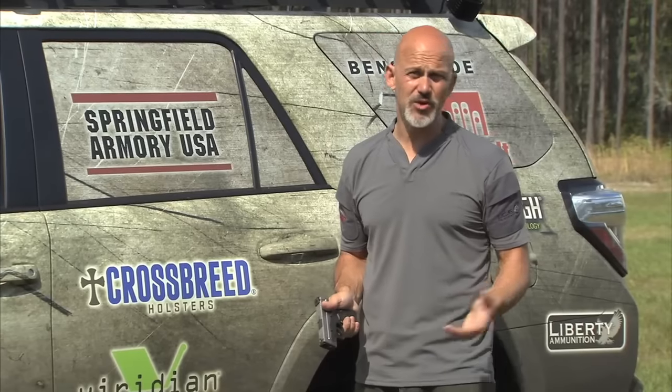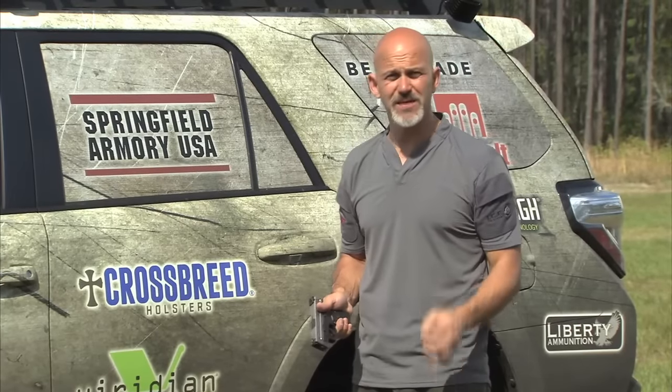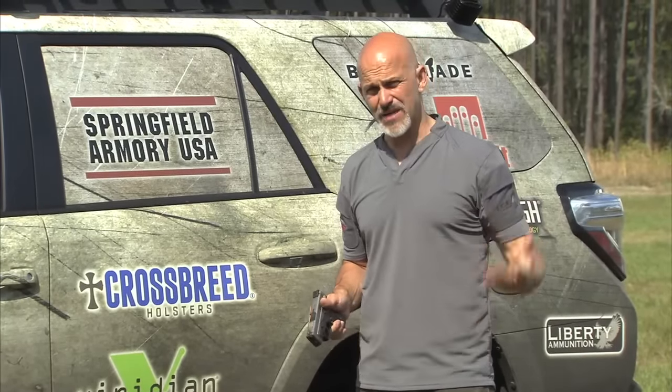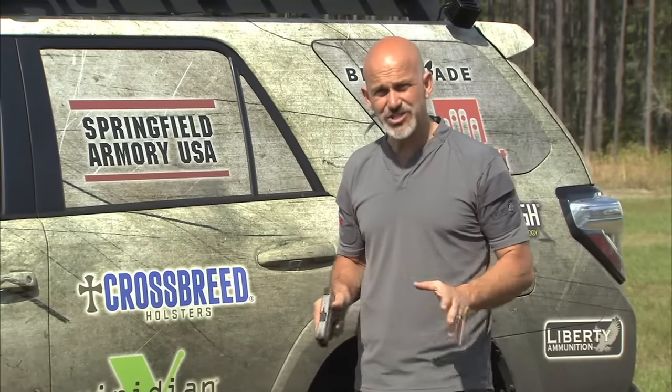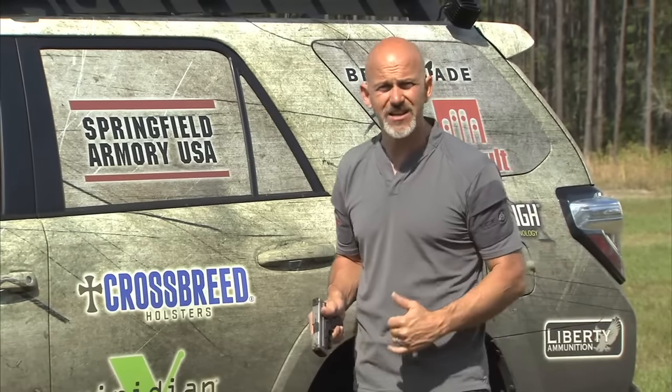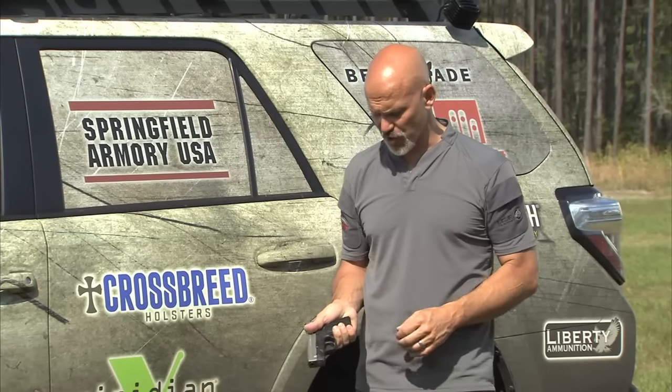Most people coming to one of our two-day courses who can afford the tuition, the ammunition, travel, hotel time, or time away from work or family — they can afford to change guns if they're going to gain 15%, 20%, or 30% in efficiency. And that was certainly the case for her.